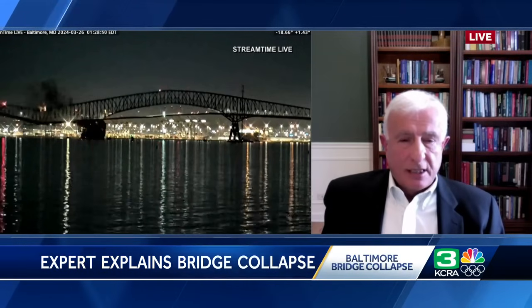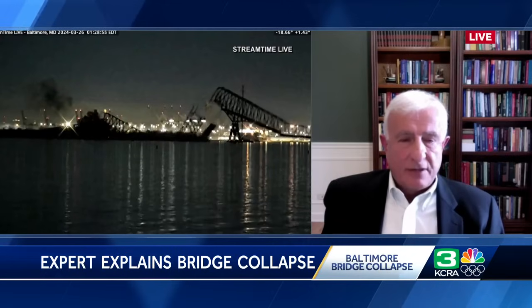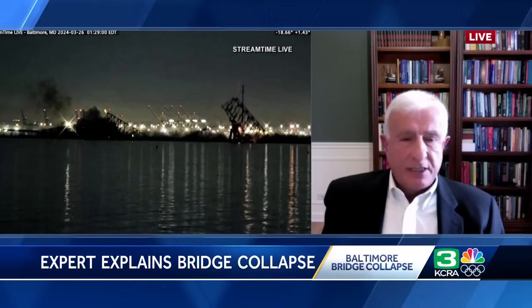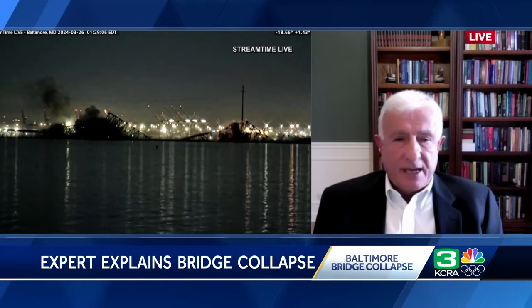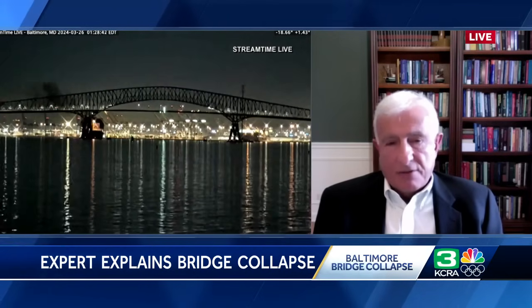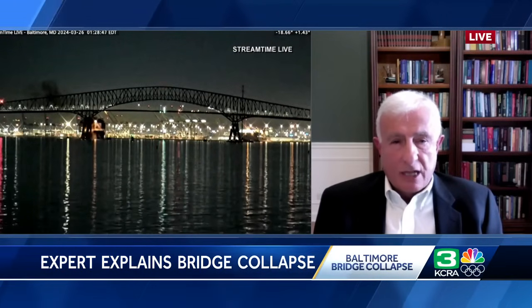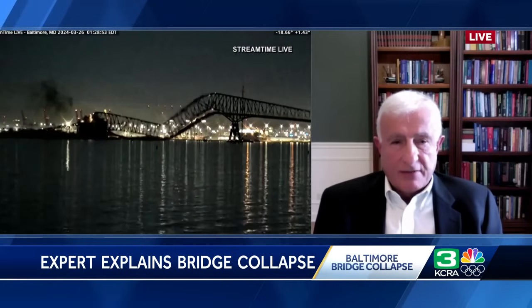And once that pier goes, considering that the total length of the bridge is around one and a half miles, and the main span — the mid-span — is around 900 feet, it leaves a lot of span without protection by a pier. Mainly only one pier is protecting all that span length. Therefore, the bridge collapsed right away. You can see the progression of collapse from the left span all the way to the entire length of the bridge.